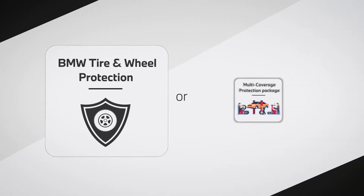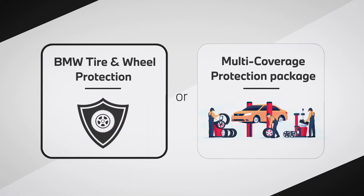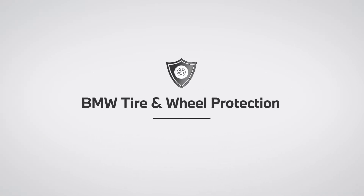BMW Tire and Wheel Protection is available at the time of vehicle purchase by itself or as part of a BMW multi-coverage protection package. Keep your tires in tune with the road with BMW Tire and Wheel Protection.